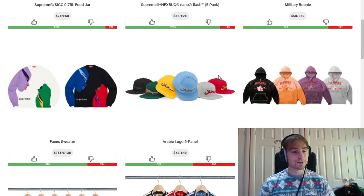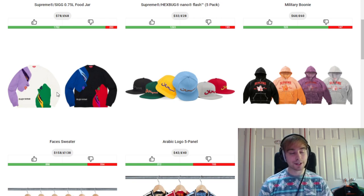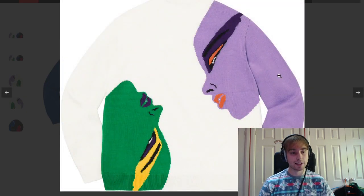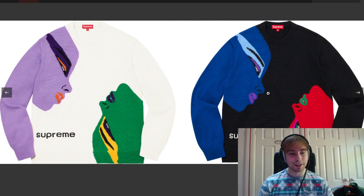We've then got the faces sweater, which is actually a piece I really like. If I hadn't already picked up the crow sweater I would have got one of these because I really do like the style — it reminds me of a very old look and art style. I just think it's a cool and clean piece. I don't know which colourway I prefer — the black might work more for winter but the white colourway is nice as well. They both do a great job.